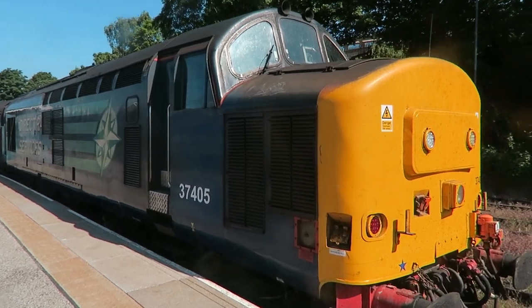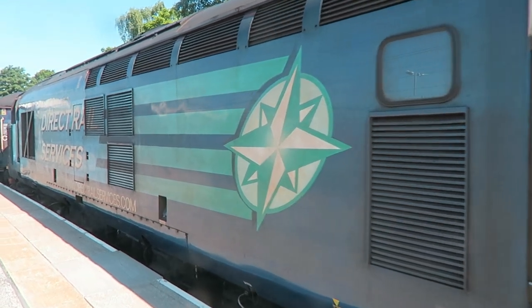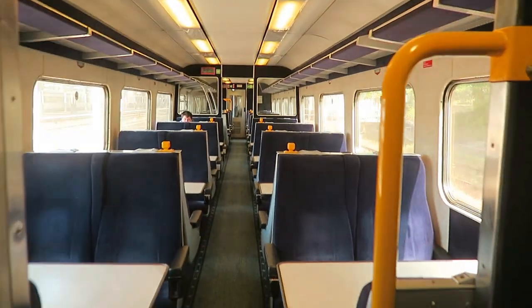The East Anglia Short Set is comprised of two Class 37 diesel locomotives and between two and three British Rail Mark II coaches, all hired from Direct Rail Services. Originally introduced in summer 2015 to cover shortfalls in diesel multiple-unit stock, the Short Set has remained in constant operation since then, and remains to this day a true anomaly of the modern railway landscape. The official reason given for why Greater Anglia introduced these trains was due to a lack of DMUs to operate the line — one or two units got damaged by trees or something, and they needed something to cover.